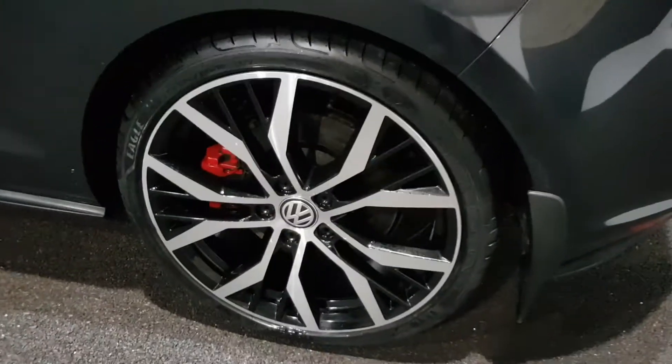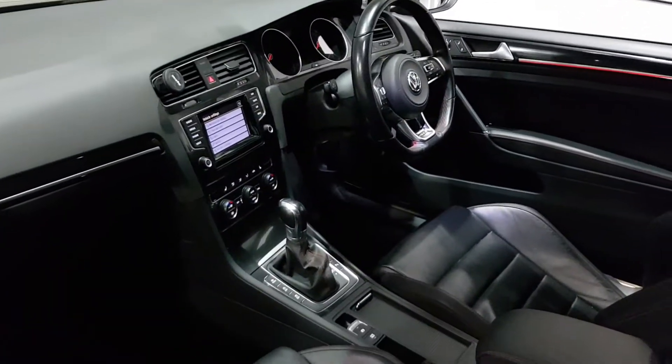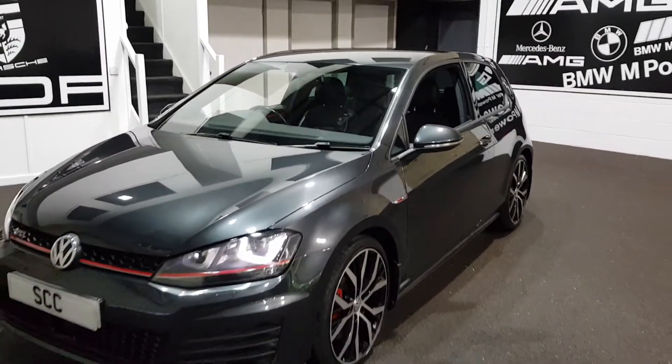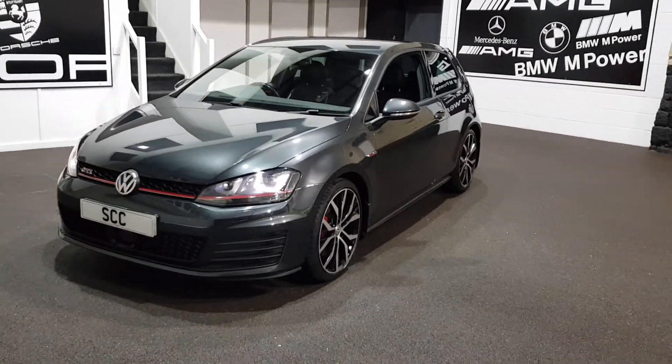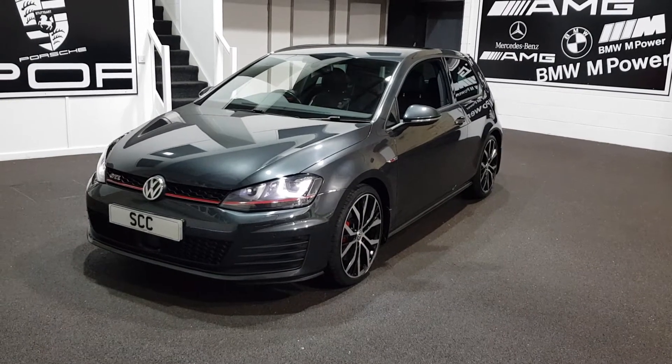Full service history — it's not due anything for ages. Check the pictures on the main picture section. It's over a year till the next service — it's just been carried out. Gorgeous gorgeous car. Give us a ring now on 01943 884551. Many thanks.